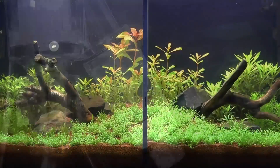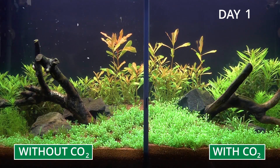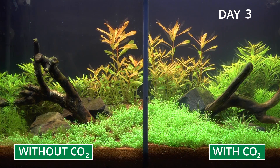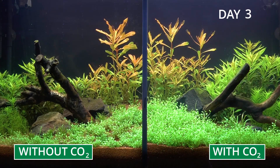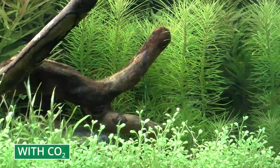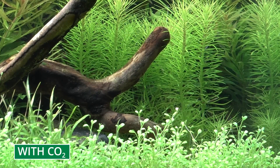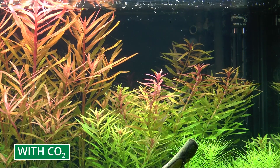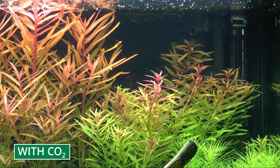You can start seeing a difference after only a few days. The carpeting plants of the Glossostigma genus at the front, but also the plants in the background, Limnophilia aromatica, are growing much faster with the addition of CO2. After a few days, you can also see the red plants, the Naceaea, growing stronger.